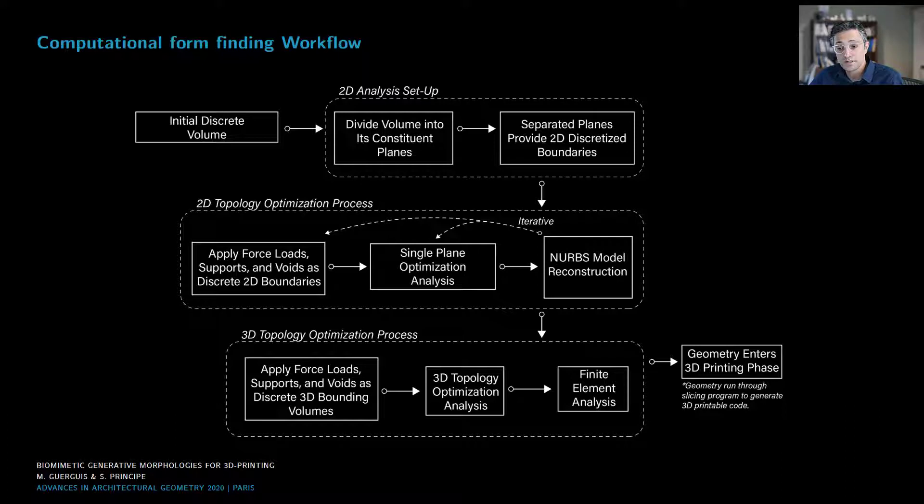In order to implement these solutions, we developed a computational design form-finding workflow with the objective of designing a load-bearing structural framing for a house prototype. The design procedure was broken down into four steps, described in this diagram. Step one involved an initial 2D topology optimization using stiffness-based bi-directional evolutionary structural optimization, BESO. We also tested 3D topology optimization using genetic design, and then ran a finite element analysis to evaluate the design performance of the generated design.